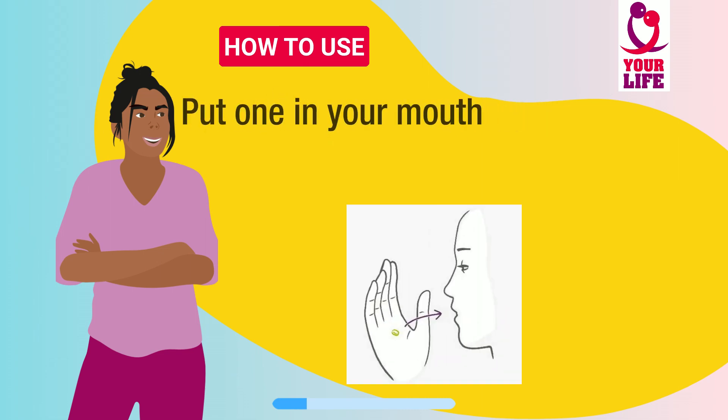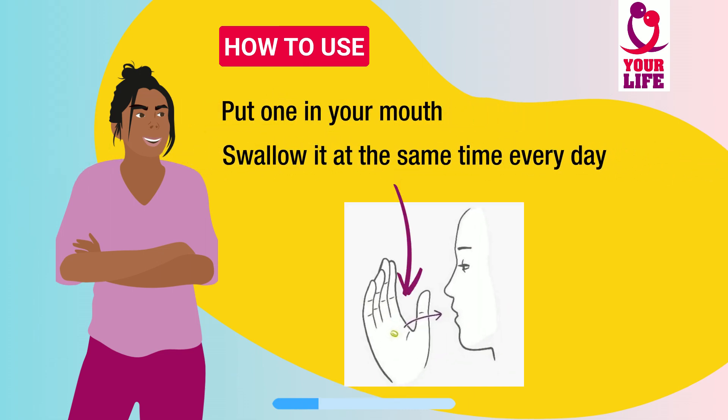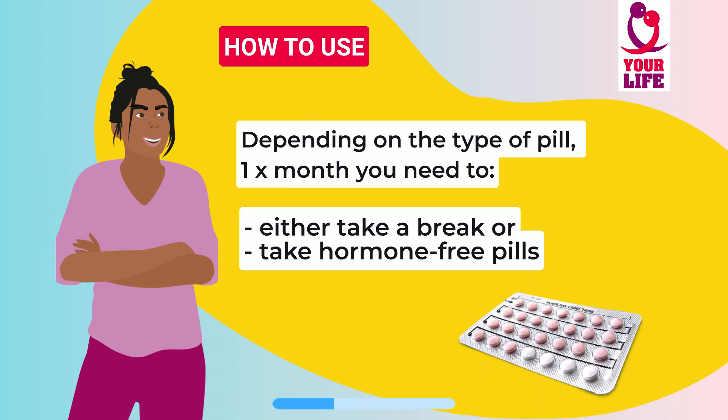How to use it? You put one in your mouth and swallow it at the same time every day, whether you have intercourse or not. Depending on the type of pill, once a month you need to either take a break, or you take hormone-free pills during that break.